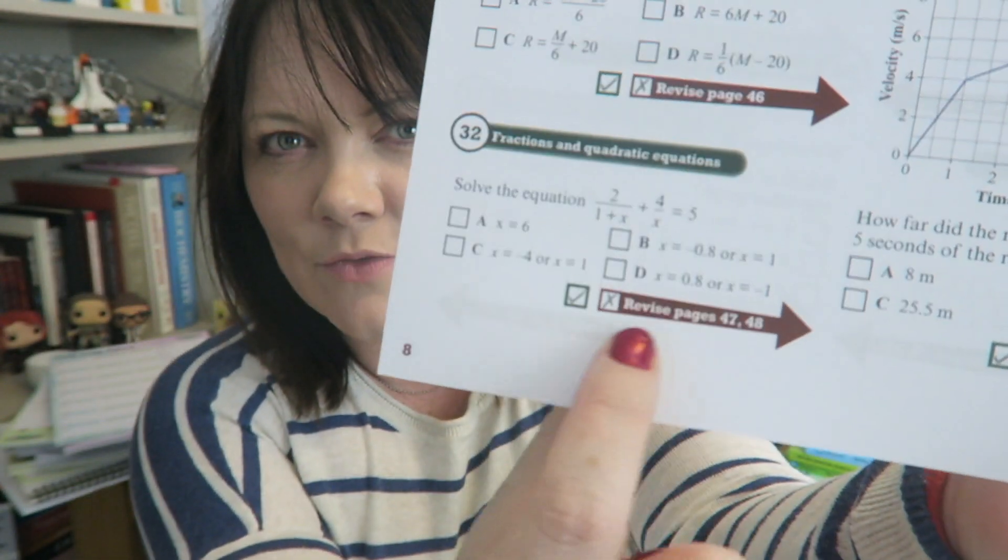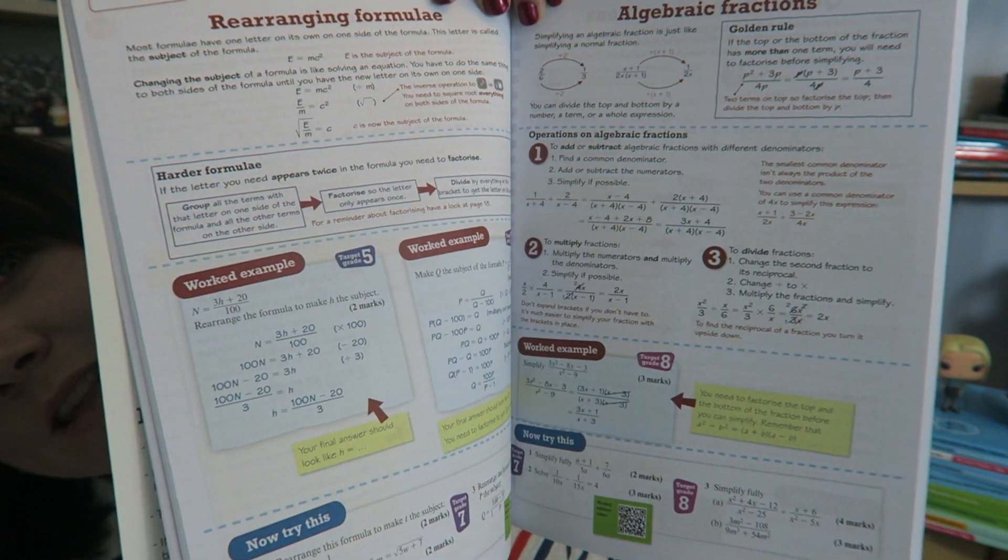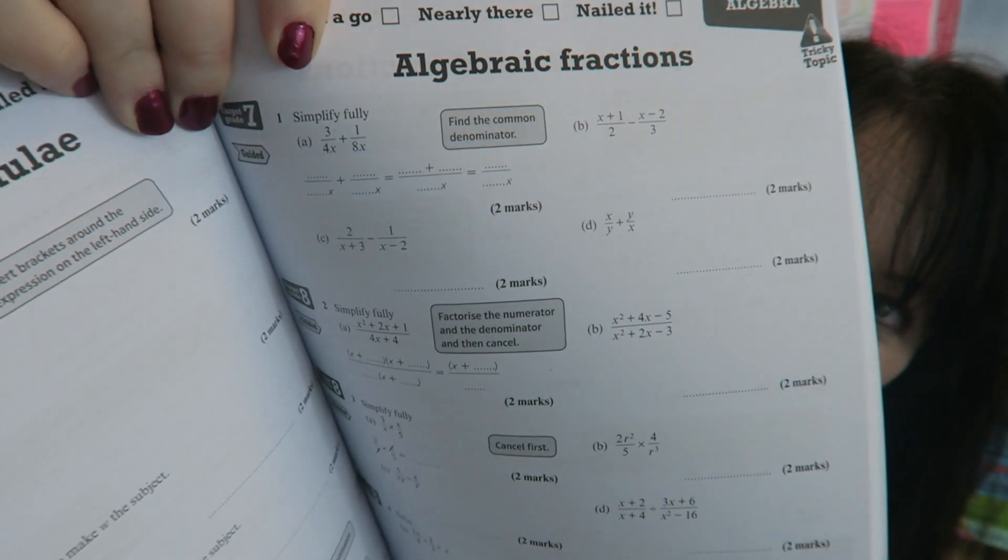This is one of the advantages of having the revision guides and workbooks written by the people that write the exams — it's just really, really well planned. So on your little checklists, you can see this one is about fractions, and if you don't know it, you need to go to page 47. The brilliant thing is, when you then go to page 47 of the revision guide — look, there it is, page 47 — it's got that exact skill. And on exactly the same page number in the workbook, here we are practising that exact skill again.